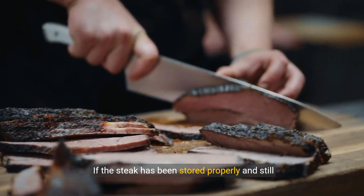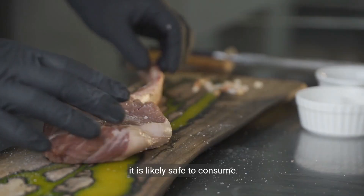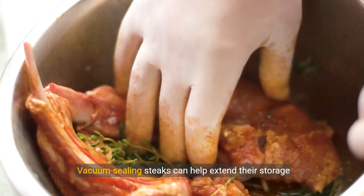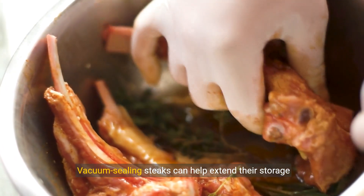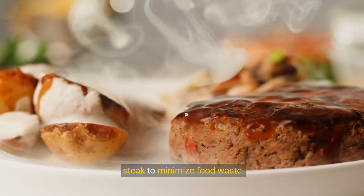If the steak has been stored properly and still looks and smells fresh after the recommended time frame, it is likely safe to consume. Vacuum-sealing steaks can help extend their storage period. Here are some creative ideas for using leftover steak to minimize food waste.